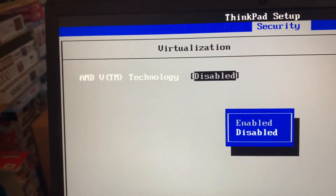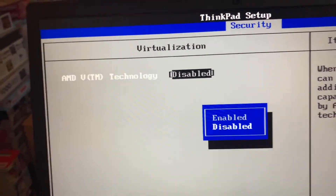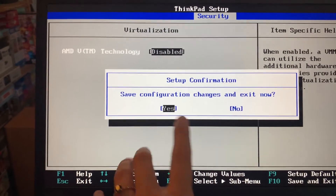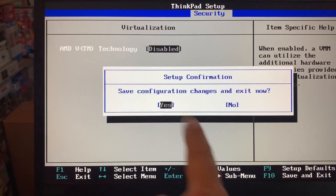Just press Enter — yours will probably be enabled. Make sure Disabled is highlighted and press Enter. At the bottom it tells me to press F10 to save and exit. A confirmation will appear — if you think you've done it wrong press No, but we're highlighting Yes and pressing Enter.